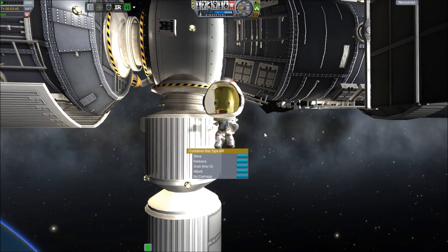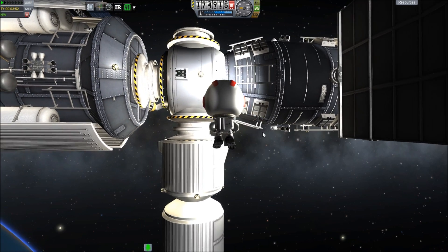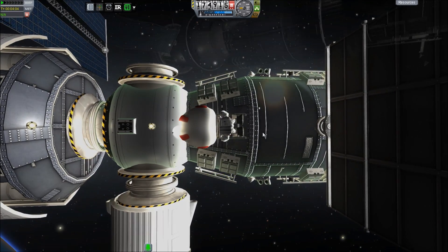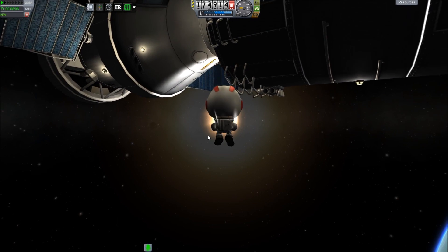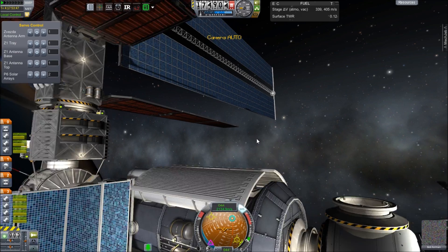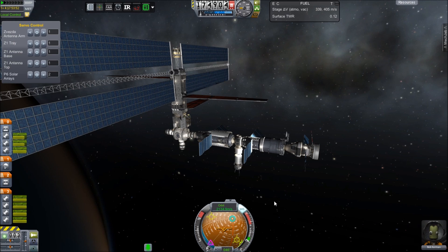With this taken care of, unless Bob has something else he wants to do, we can head back inside the crew capsule and start planning the next mission — investigating some of those anomalies. To investigate anomalies we need a gigantic satellite, so let's go build that and put it into a nice high orbit.